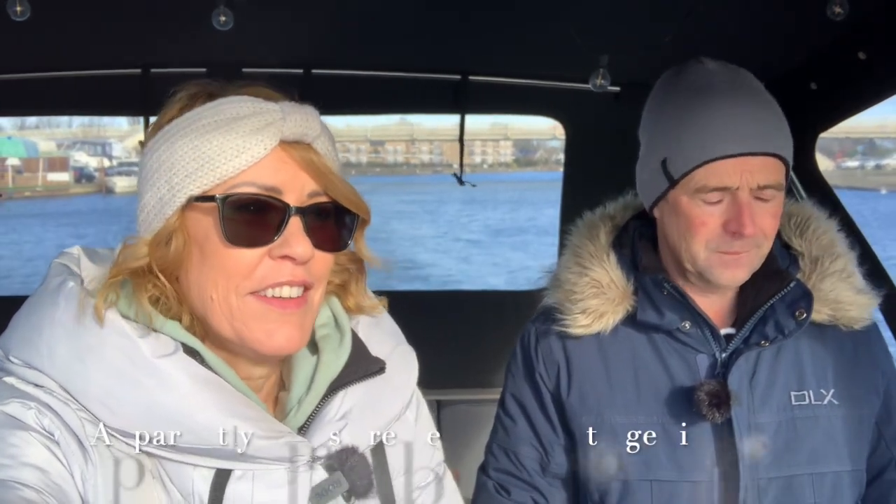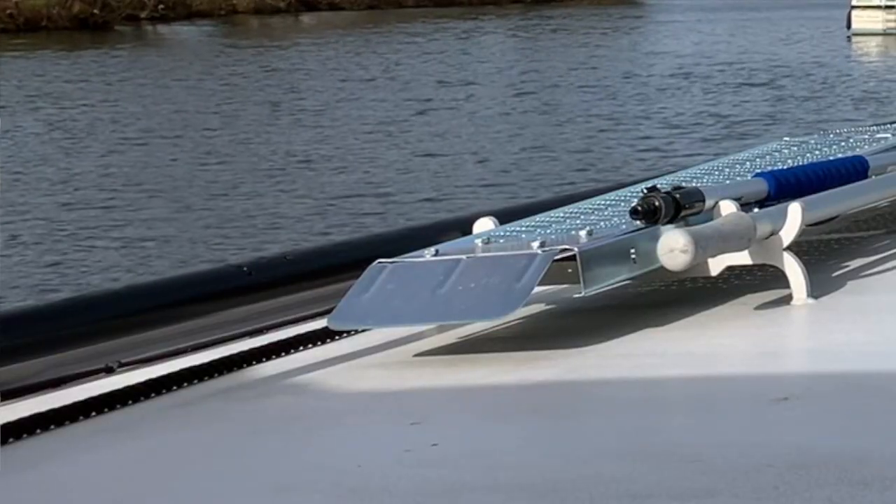We needed to do a couple of bits before we left today on our little trip. We filled up with water and you can see how windy it is because it's blowing the camera. We needed to pump out, and still with no bow thruster, we got stuck on the pump-out. The wind was just pushing us into the pontoon - we didn't even need to tie a rope really, we were just wedged against it.